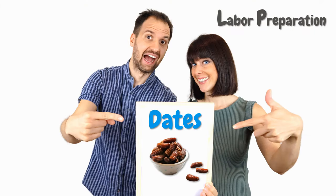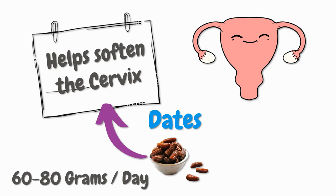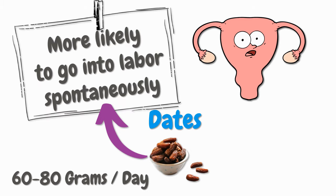First on the list, we've got eating dates. Eating between 60 and 80 grams of dates per day is a great way to help soften your cervix according to scientists. Women who eat dates in their late pregnancy are more likely to go into labor spontaneously according to studies. Your cervix can only dilate once it is soft, so if you help your body soften your cervix well before your due date, it will be able to dilate much faster eventually. Just be careful if you suffer from diabetes because dates contain lots of sugar.